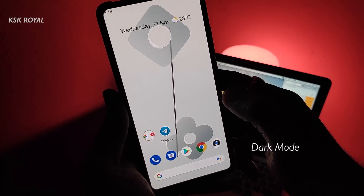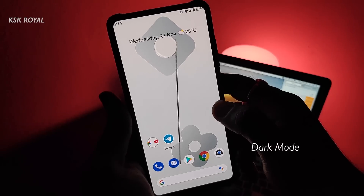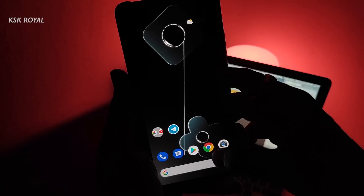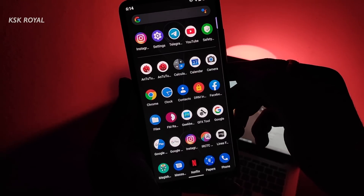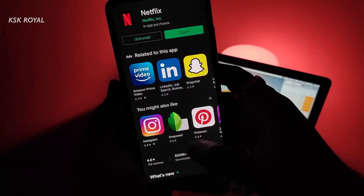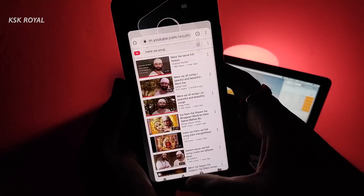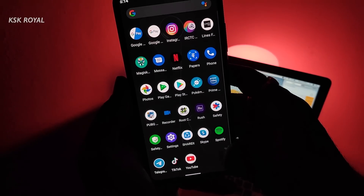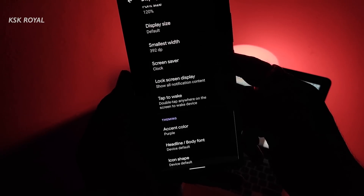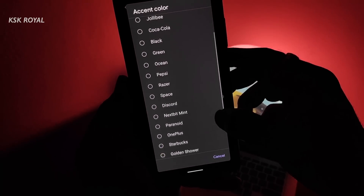Now talking about dark mode, this ROM supports a system-wide dark theme thanks to Android 10. All third-party compatible applications may also opt for the dark theme without any issues. The dark theme on AMOLED panels looks phenomenal. Along with dark mode, the developer also added a few ready-made accent colors that can change the look of the user interface.